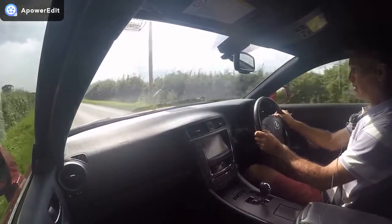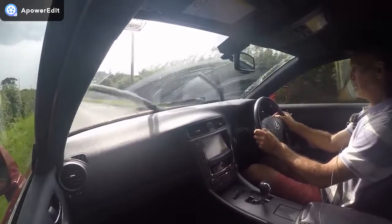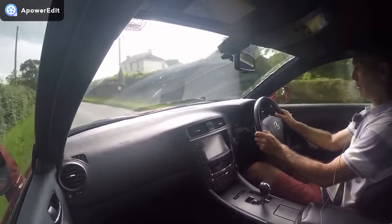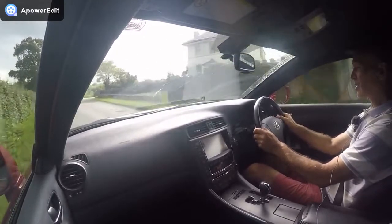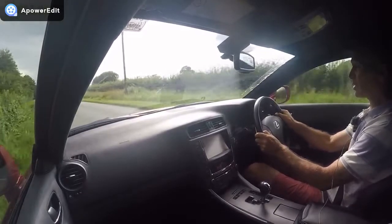We know, to our costs, how frustrating it can be to go and see a car that looks great in the description and photographs, only to get there and find it's got a fundamental issue you should have been told about before setting off. That's why we do it.